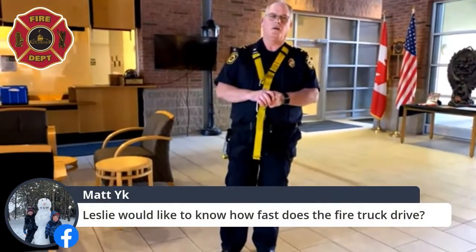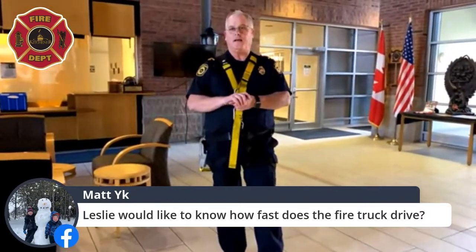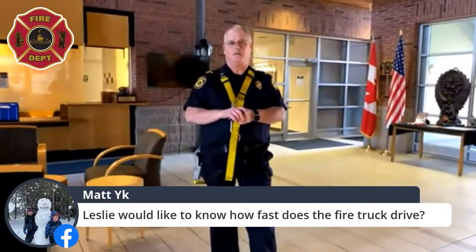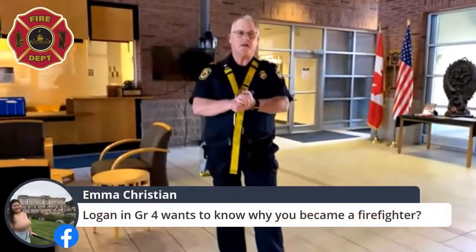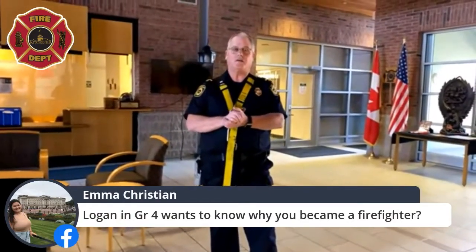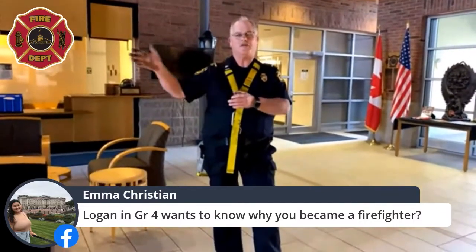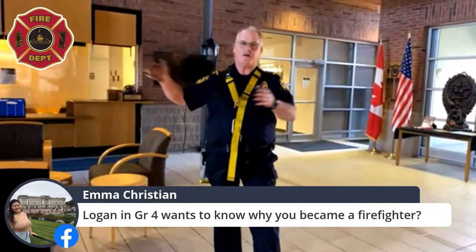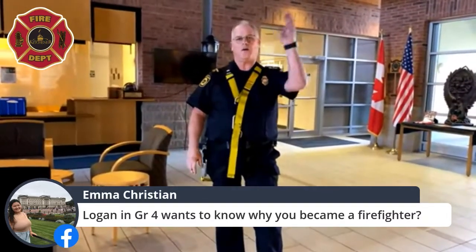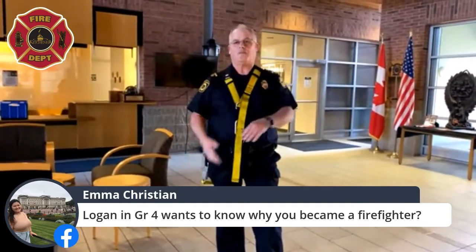Leslie would like to know how fast a fire truck drives. All our big fire trucks are regulated to a maximum of 110 kilometers an hour. Does everybody know what to do if a fire truck with lights on comes up behind mom or dad while they're driving? Mom or dad should pull over to whichever side of the road is safest, stop, and let the fire truck, police car, or ambulance drive by — because when their lights are on, they're going to help somebody.